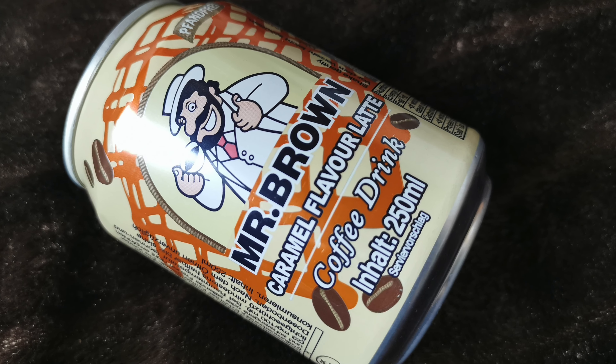Dann hatten wir eine Dose – Mr. Brown Caramel Flavor Latte Coffee Drink. Hat auch bloß 54 Kilokalorien pro 100 Milliliter – glaube ich, kann ich mir sogar leisten. Kostet 1,59 Euro. Purer cremiger Karamellgenuss – der Karamell Latte sorgt durch seine ausgewogene Mischung aus Milch, Kaffee und Karamellaroma für gute Laune. Man kann ihn mit 10 Eiswürfeln im Mixer zu einem cremigen Frappuccino mixen, aber ich werde ihn einfach so probieren – ich liebe Kaffee.